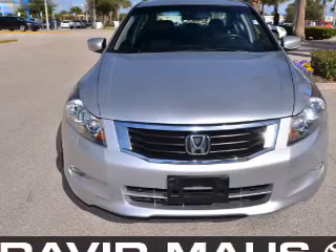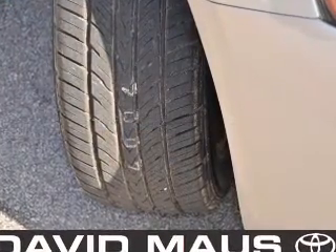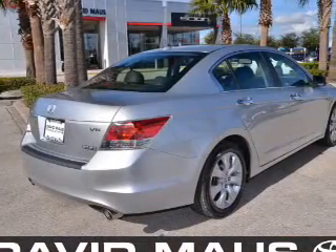GPS navigation will guide you to your destination. Stand out from the crowd with premium wheels. The anti-lock braking system will keep you safe on the road. Let the outside in with a built-in sunroof.